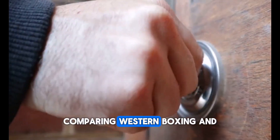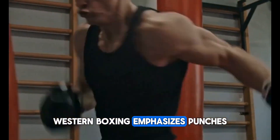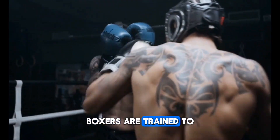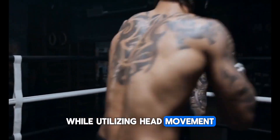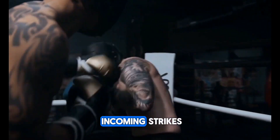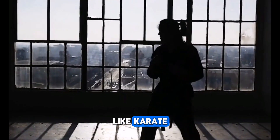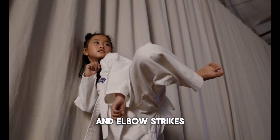One: Techniques. Western boxing emphasizes punches including jabs, crosses, hooks, and uppercuts. Boxers are trained to deliver powerful and accurate punches while utilizing head movement and footwork to avoid incoming strikes. In contrast, Japanese striking arts like karate incorporate a wider variety of strikes including punches, kicks, knee strikes, and elbow strikes.